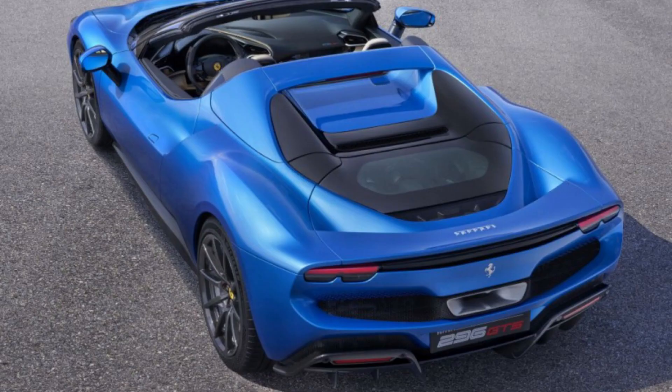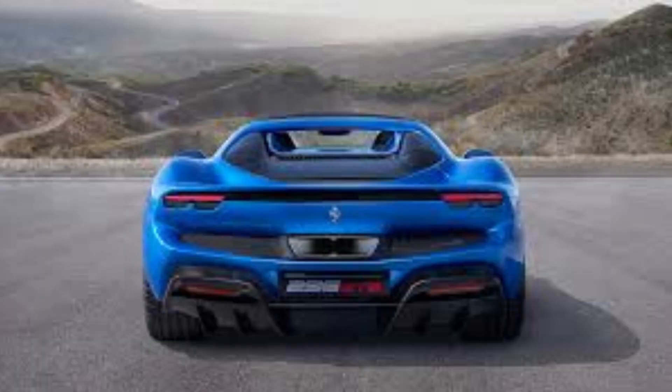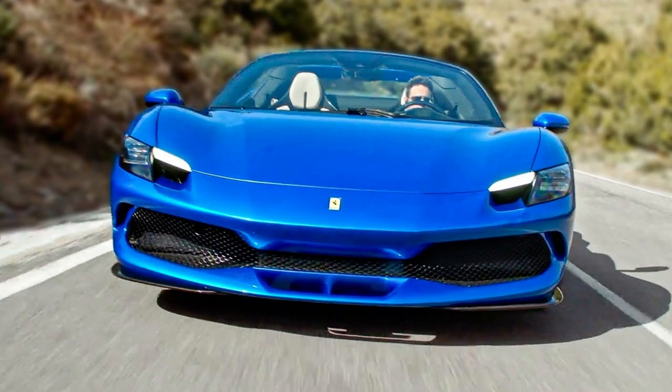The Ferrari 296 GTS has an innovative soundproofing solution that pipes exhaust noise into your cabin whether you have the top up or down. This is done through revised hot tube ducting, which keeps its song going even when running with no windows open.